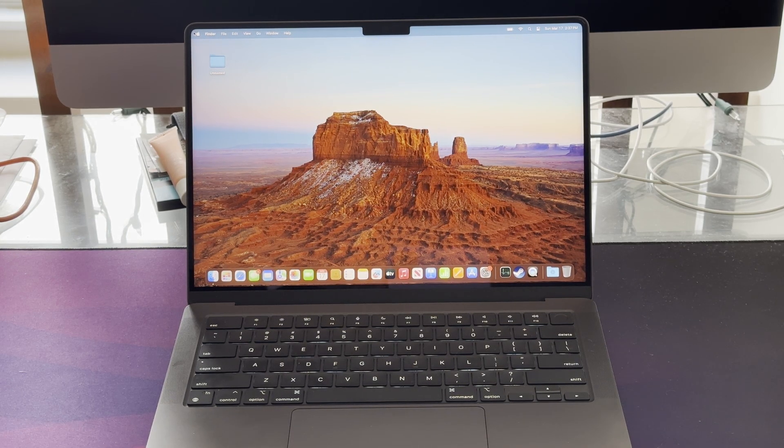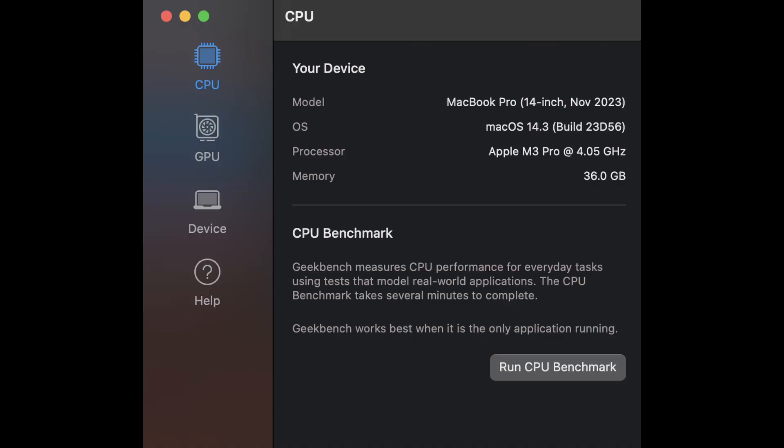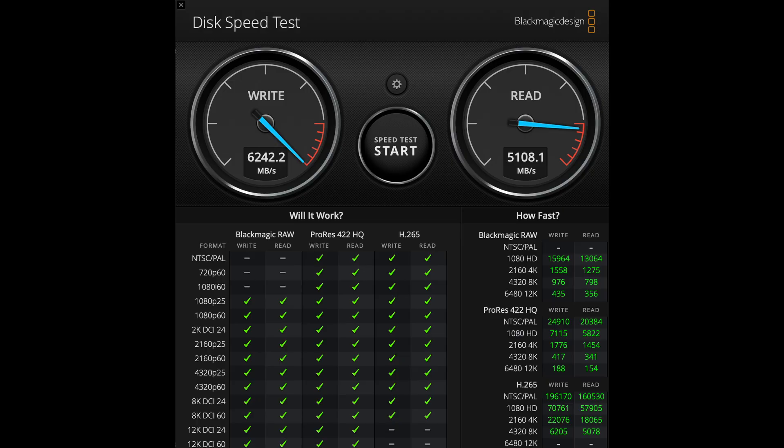The 14-inch Liquid Retina XDR display is amazing. The screen is very bright and it supports ProMotion, which is Apple's VRR. You can see a little more of the specs here. You have almost 24GB of RAM free after booting. The WiFi was fast but limited by my router. The NVMe drive is quite fast — 6GB/s writing and 5GB/s reading.